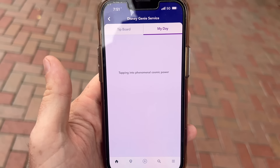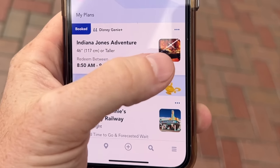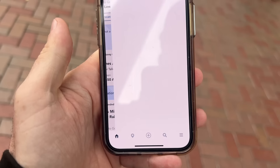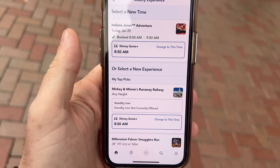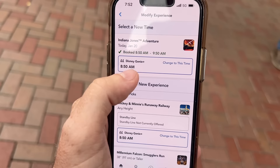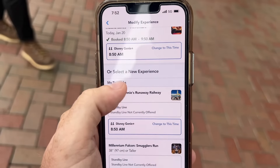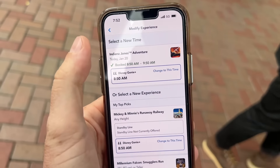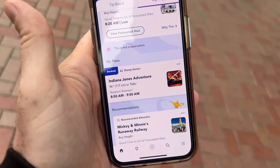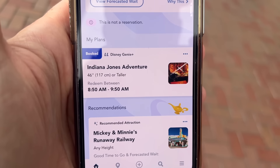If we change our mind — say I really don't want that ride anymore — I can click this button up at the top and modify our plan. I can either change to a different time, which shows me the next available window, or I can pick a totally different Lightning Lane. That's the modify option. If you decide you want to change your mind again, that's on the three dots. You can see it says 'booked' — it is 7:52, so now we just have to wait for that time to become available.